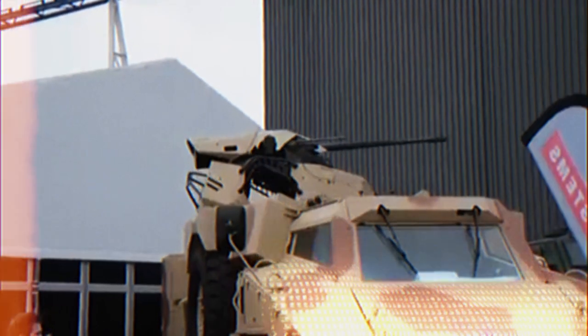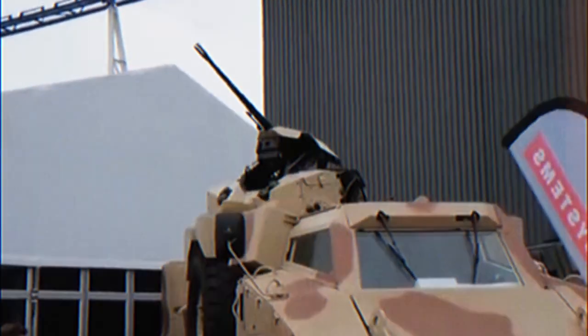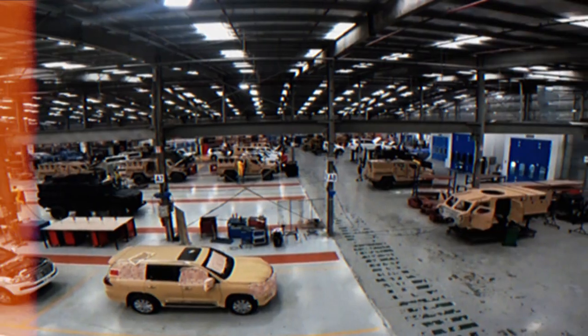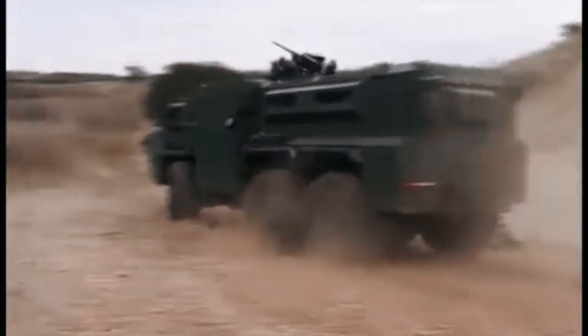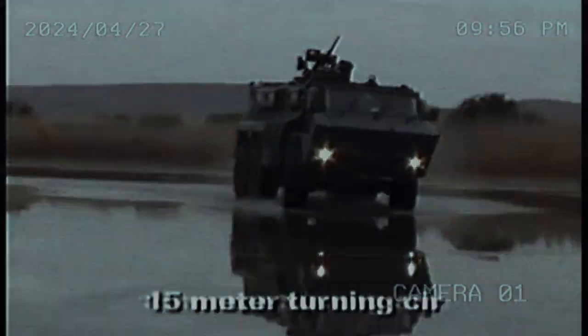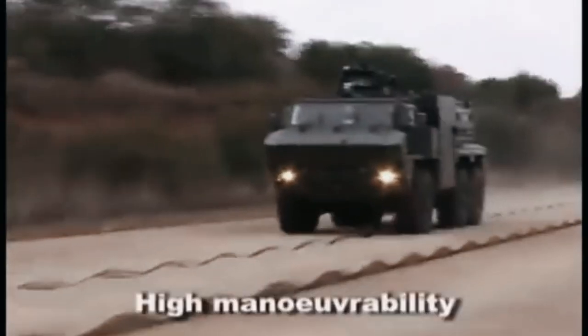Self-healing armor: armor that can repair damage caused by gunfire or explosions on its own. A hybrid propulsion system that combines a diesel engine and electric motor to increase fuel efficiency and reduce emissions. Autonomous vehicle technology that allows the RG-35 to operate without a human driver.